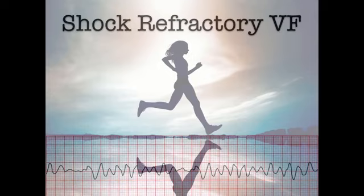Let's see how VF is managed the ACLS way — and in particular, look for pauses in chest compressions during this video.